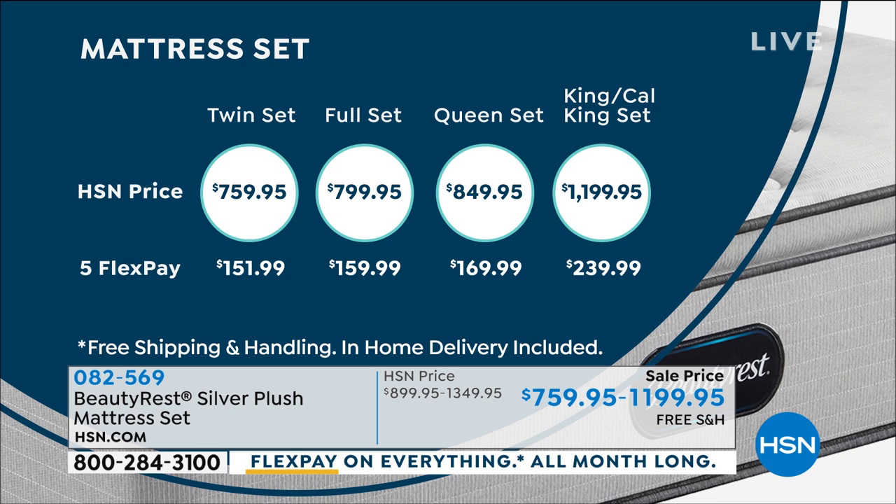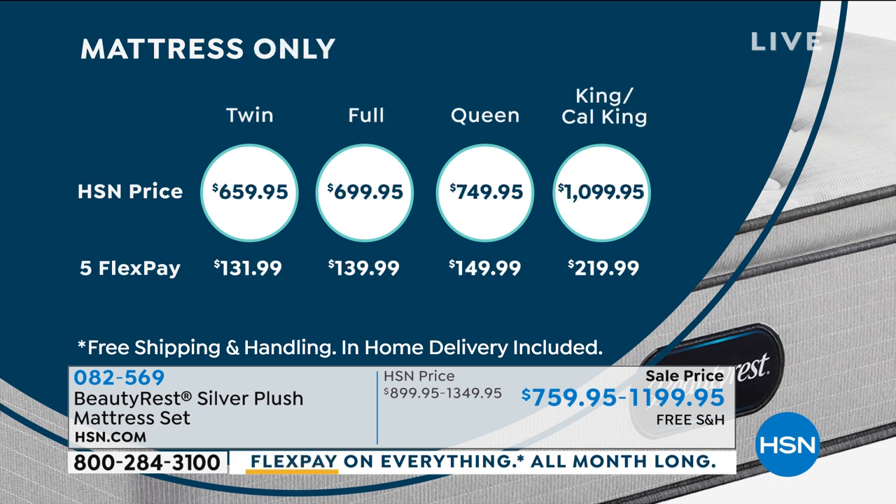All of the mattresses are on five FlexPays. It's $151.99 for the twin, just a few more dollars — about $8 difference — for the full. If you want to bump up to a full size, that's not a big significant difference. You also have free shipping and handling. We consider this a white glove delivery service, and the shipping and handling saves you about $165 — a big deal.